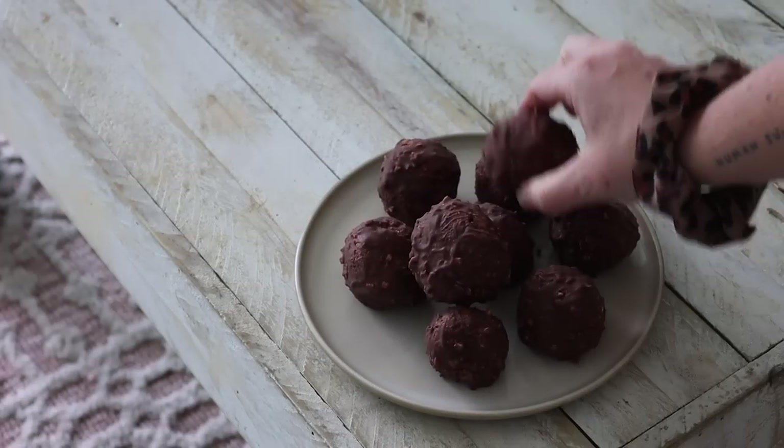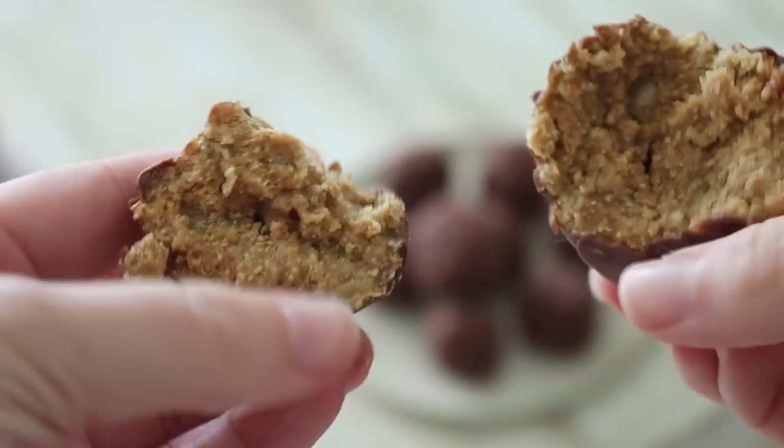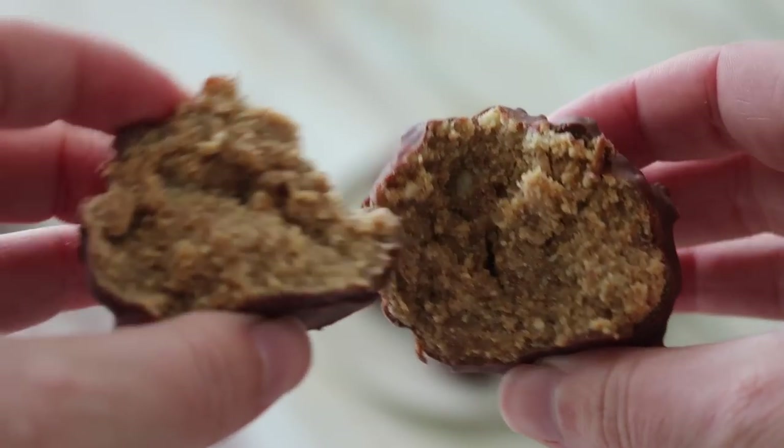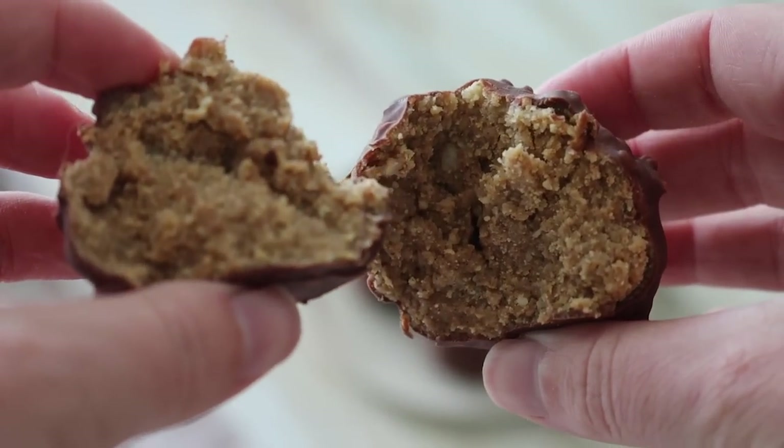I rolled the dough into balls, coated them in the chocolate, and put them in the fridge to set for about an hour. Out of all of the vegan desserts I made this week, these were my favorite — and they were also Cara's favorite. She could not stop going on about them.